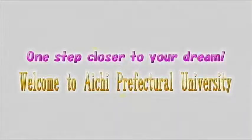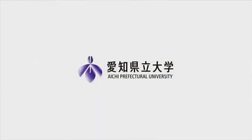One step closer to your dream. Welcome to Aichi Prefectural University. Thank you.